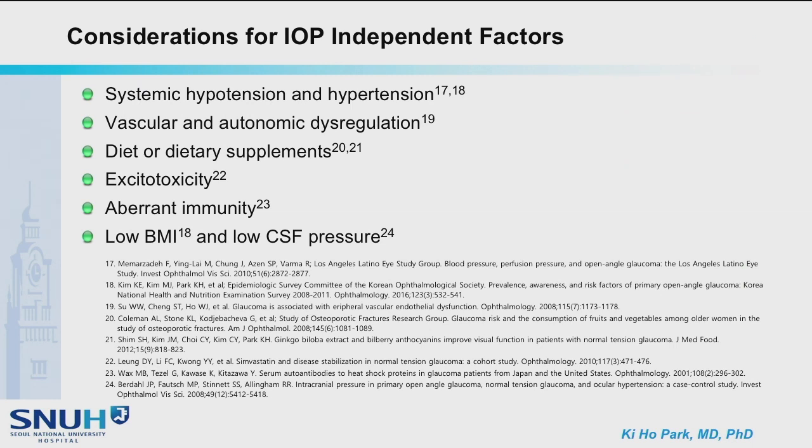Considerations for IOP-independent factors include avoiding lowering of systemic blood pressure. Peripheral blood circulation can be maintained in collaboration with internal medicine. Dietary supplements can be recommended, even though they do not have a high evidence level compared to IOP-lowering treatment.